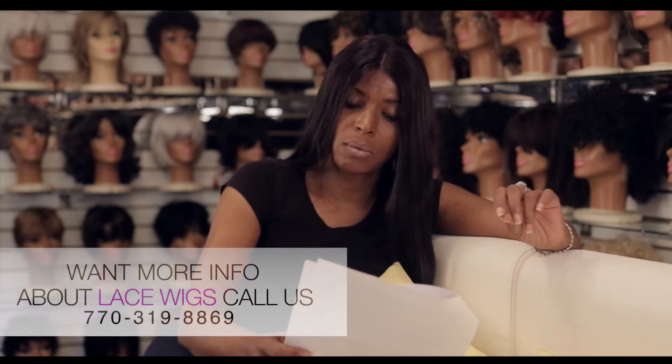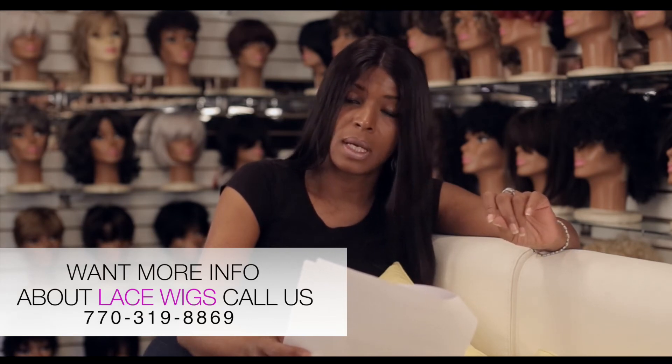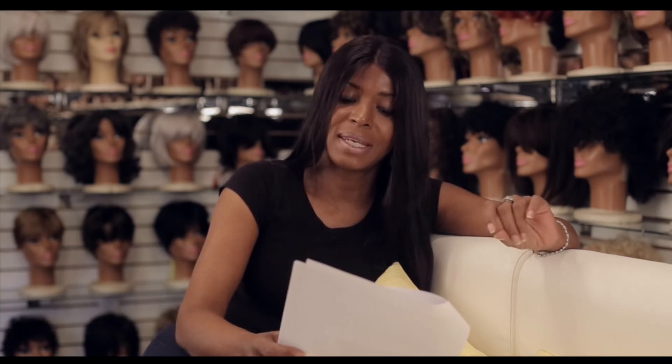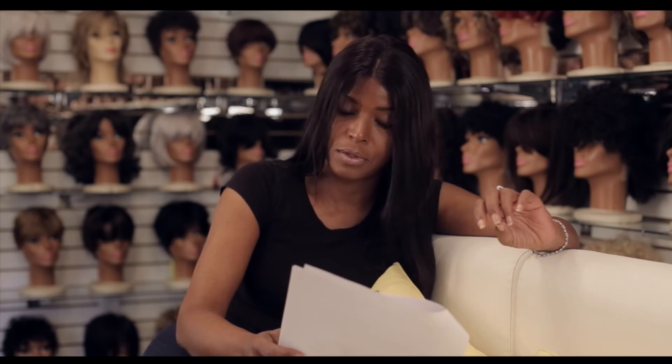When combing your lace wig unit, please comb from the bottom going up with a wide tooth comb, breaking up any snags along the way. Never force a comb through the hair, as you will truly break it off. Remember, you have a durable but yet delicate product. Make sure the unit roots are combed through once you comb the bottom first.